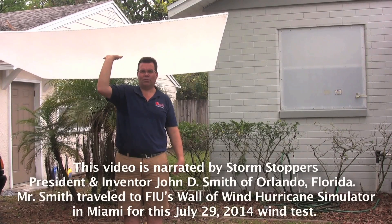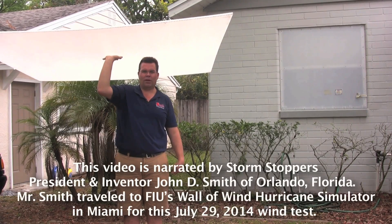Hi, I'm John D. Smith, President and Inventor of Stormstoppers, the Plywood Alternative of Orlando, Florida.